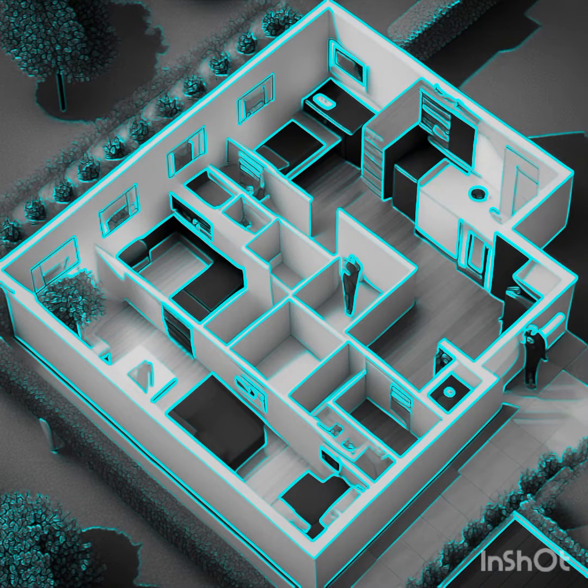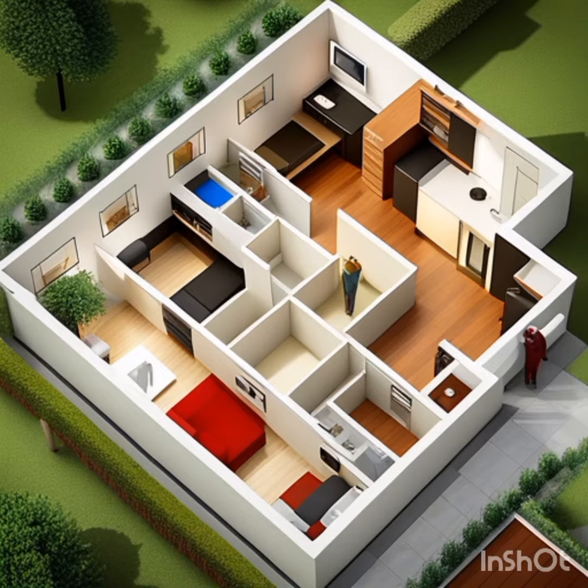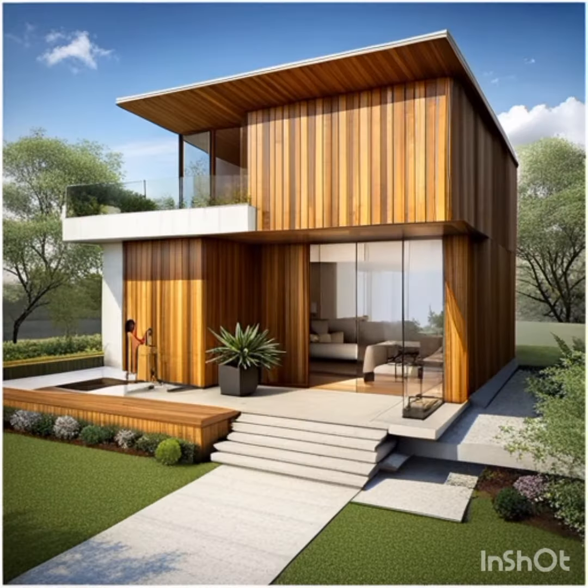1. Customizable designs. The AI-generated building plans offer a highly customizable approach to design. They take into account various factors such as available space, desired functionality, and architectural style preferences. This allows architects and clients to explore a multitude of options and easily modify the plans to suit their specific requirements.